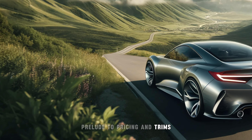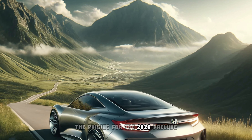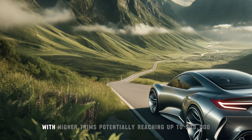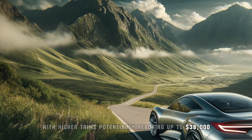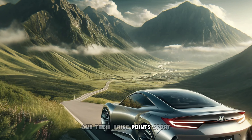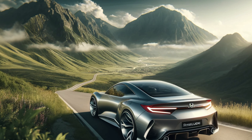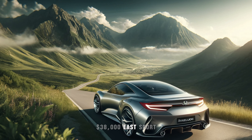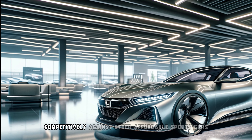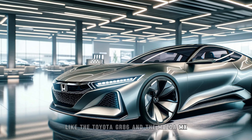While we await official confirmation, the pricing for the 2026 Prelude is estimated to start at around $31,000 for the base model, with higher trims potentially reaching up to $38,000. Here's a quick breakdown of the expected trims and their price points: Sport at $31,000 and Touring at $38,000. These figures are speculative, but they position the Prelude competitively against other affordable sports cars like the Toyota GR86 and the Mazda MX-5 Miata.